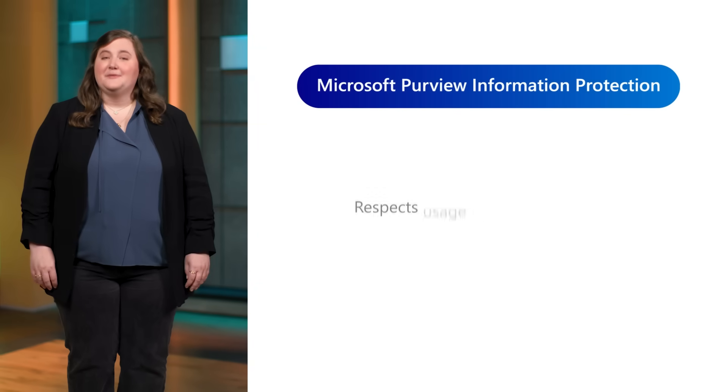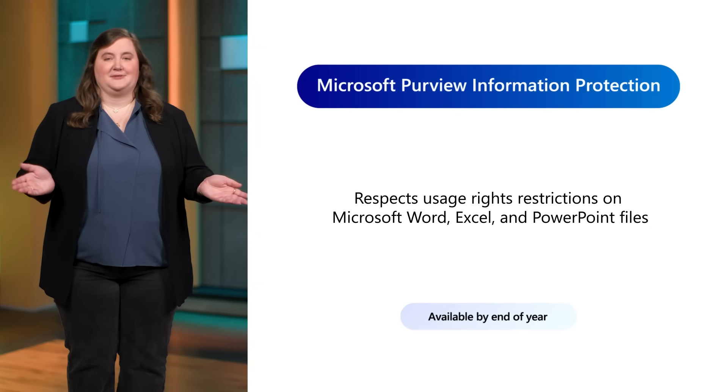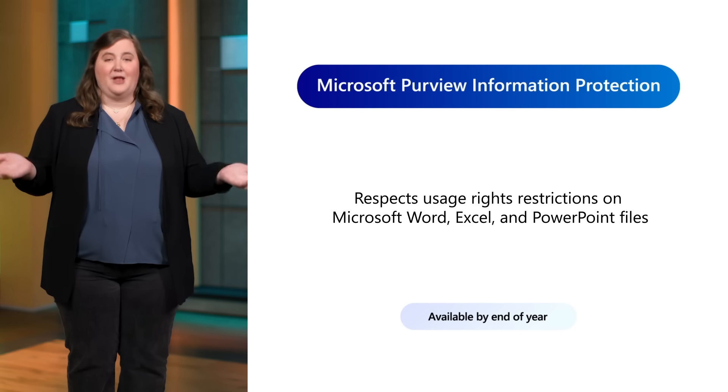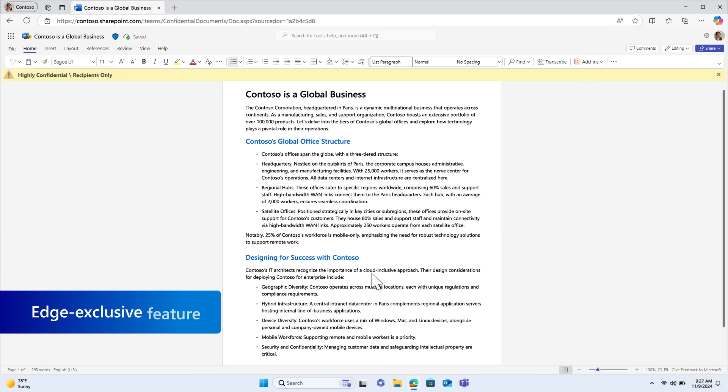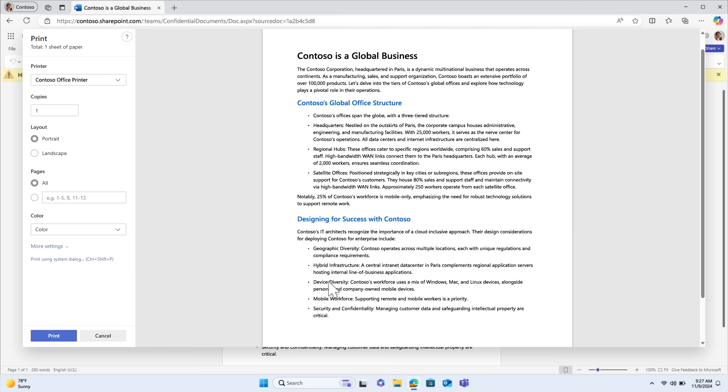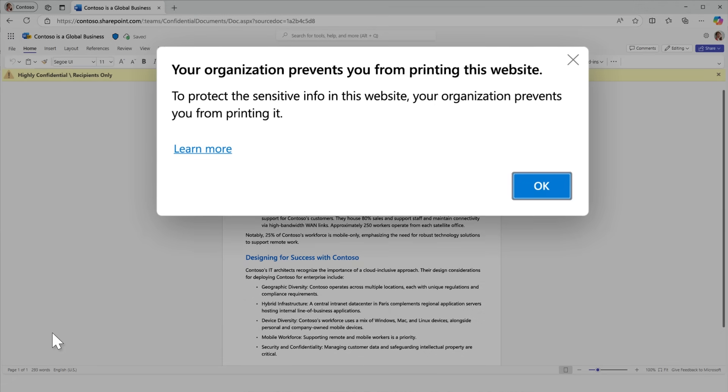Let's talk about your Microsoft 365 docs, because that's where high-value content lives. Edge for Business respects usage rights restrictions on sensitive Word, Excel, and PowerPoint files, such as blocking screen captures. Edge fully leverages Microsoft Purview information protection settings that were previously only available for desktop apps, enhancing protections for editing, printing, and copying on the web. This protection is native and exclusive to Edge for Business.